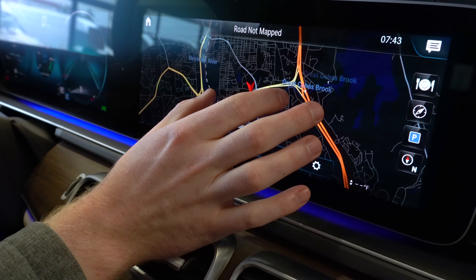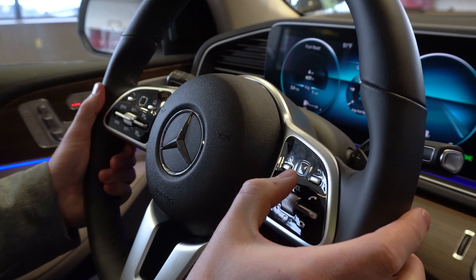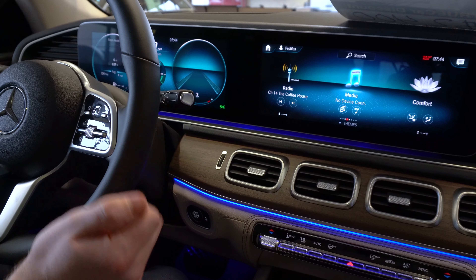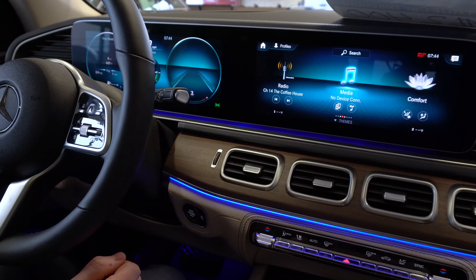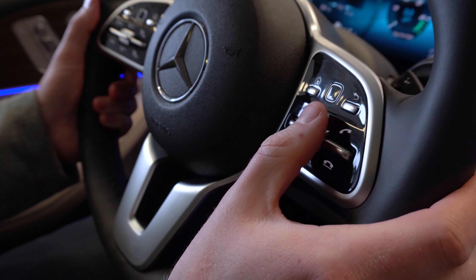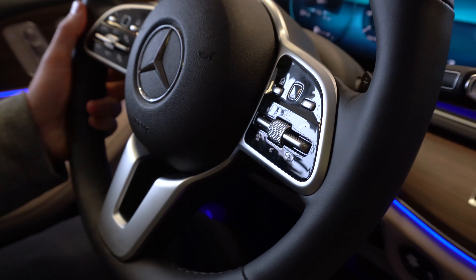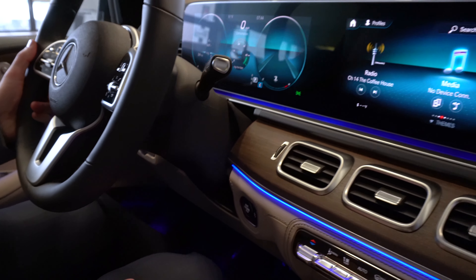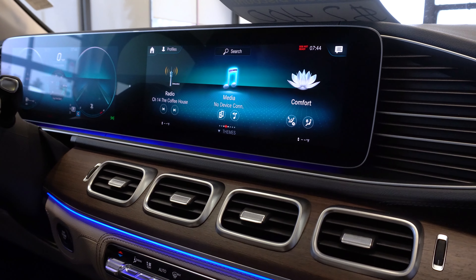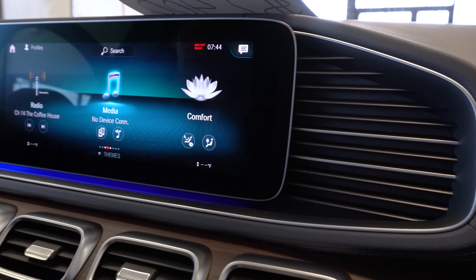Moving over to the steering wheel, we have another touchpad that allows you to control the infotainment screen without ever taking your hand off the wheel. Below that are switches to answer and hang up phone calls, lower and raise the volume, and activate the voice command system manually. You can also activate the voice command system simply by saying 'Hey Mercedes.' With this new voice command system, you can give very general instructions and it understands and can change just about any setting inside the vehicle.